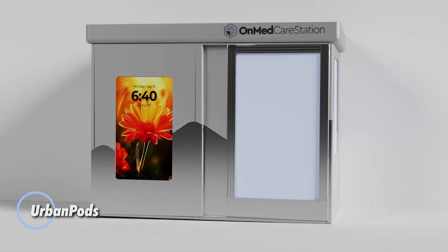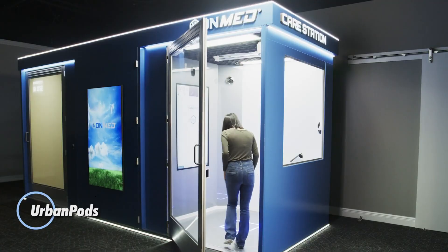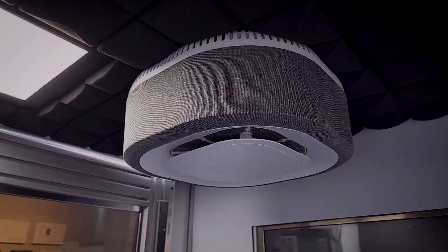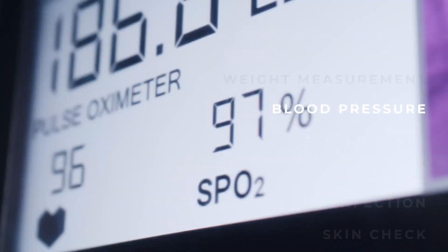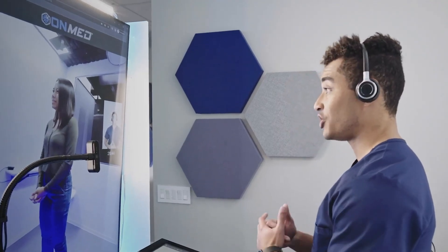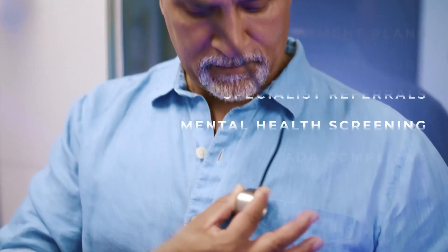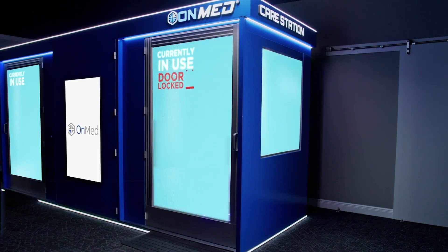The OnMed Care Station transforms how and where people access healthcare by combining virtual care and physical diagnostics in a compact all-in-one medical pod. Designed to bring professional care within reach, it enables on-demand consultations with licensed clinicians for anyone aged 2 and up, with no appointment or travel required. A simple interface activates built-in diagnostic tools, allowing healthcare providers to monitor vital signs, assess symptoms, and offer real-time evaluations from afar.